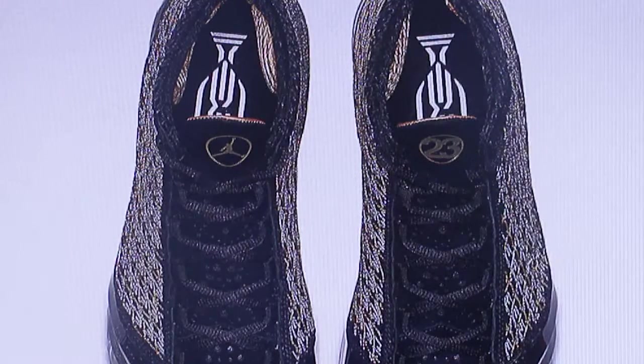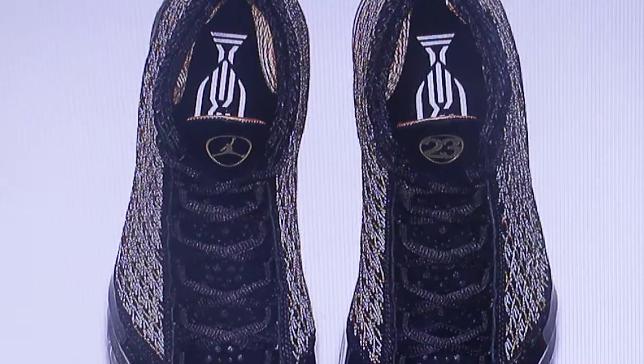Right here you can see the top of the shoe and the insoles. The inside of the shoe is designed as well — on one shoe it has the Jumpman sign, and on the other shoe it has Michael Jordan's number 23. I love that design; it's good to change it up and not just have the Jumpman sign on every shoe.